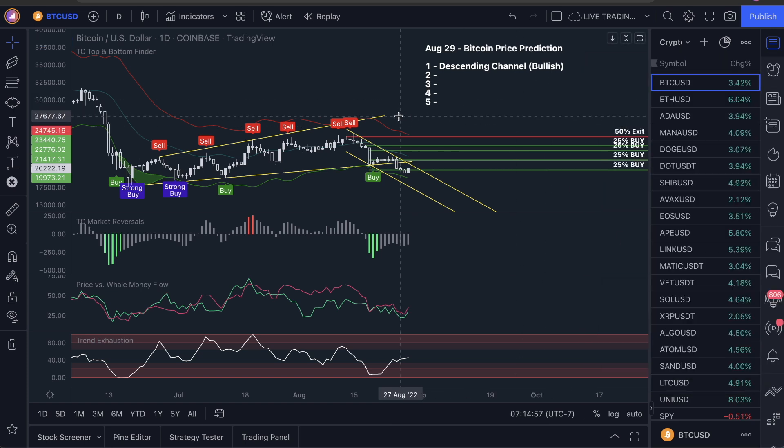Second one is trend exhaustion. Bring your eyes down to the bottom section here. What we're seeing is the trend exhaustion is showing us this: is the actual price structure of the asset and the ticker that we're looking at overdue for a move back up?